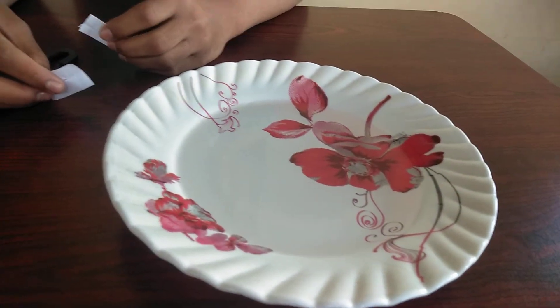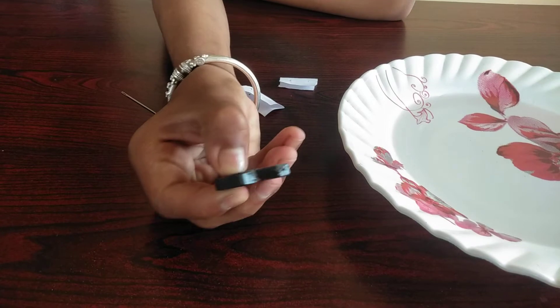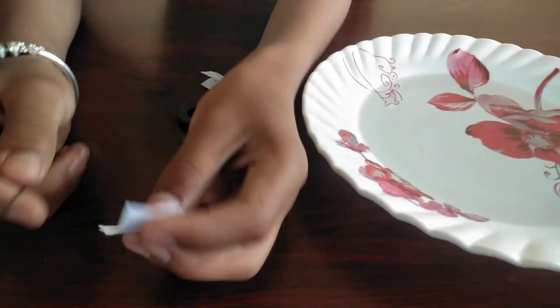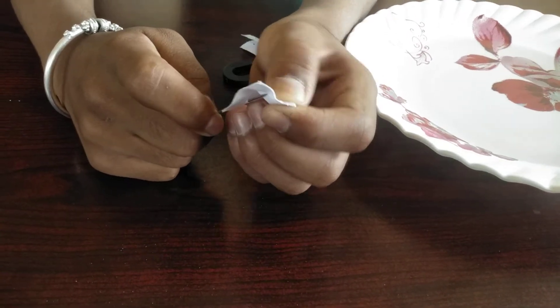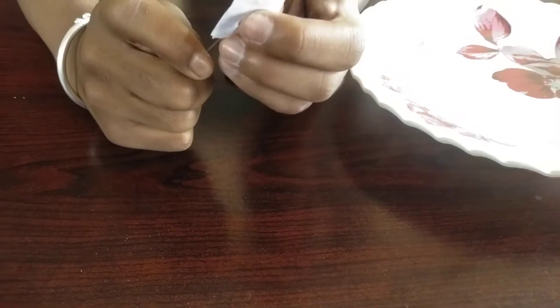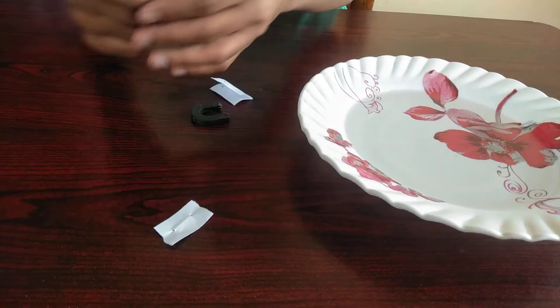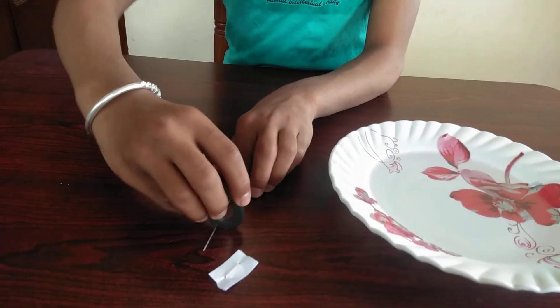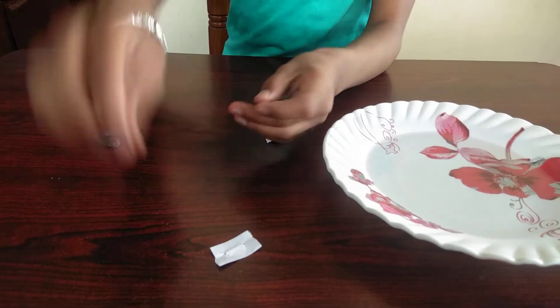Friends, to do this experiment you will need a plate filled with water, two papers — make sure they are double folded like this — a magnet, and a needle. Be careful while doing this experiment. First, take the paper and place it so that it floats. Before that, you should take your magnet and rub the needle for at least five minutes. I have already done that — I already rubbed it for five to ten minutes. So let us start our experiment.